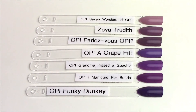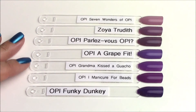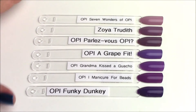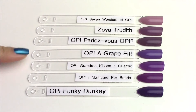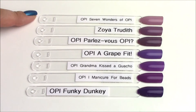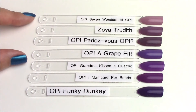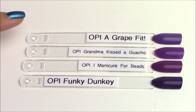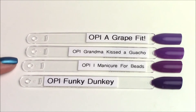Moving on to the purples — OPI Grandma Kista Gaucho from the collection is a grapey purple with a jelly finish, so it is sheer and you have to build it up. I tossed in the top three just to show tone differences: Grandma Kista Gaucho is a very pure color, while Seven Wonders of OPI is very dusty and neutral. Comparing the four closest purples: OPI A Grape Fit is a little bit cooler and a cream finish. Eye Manicure for Beads might be the closest but is much warmer in tone and also cream. Funky Dunky is much darker, almost grapey, also cream finish.